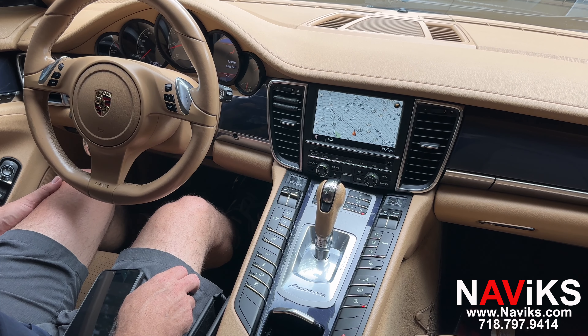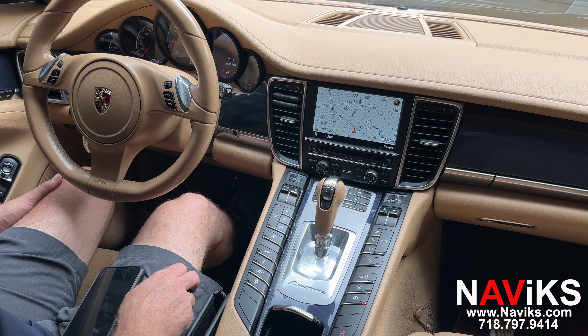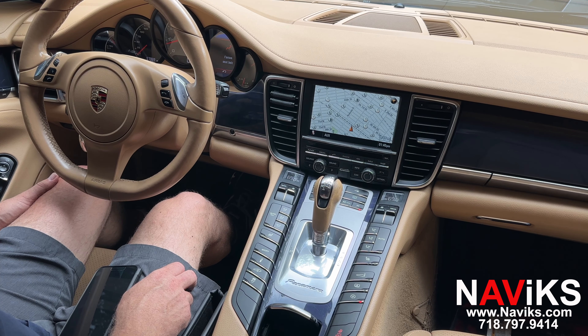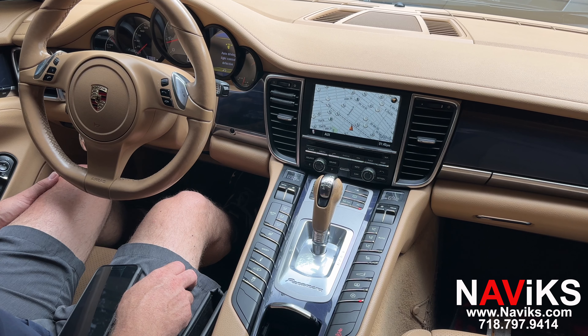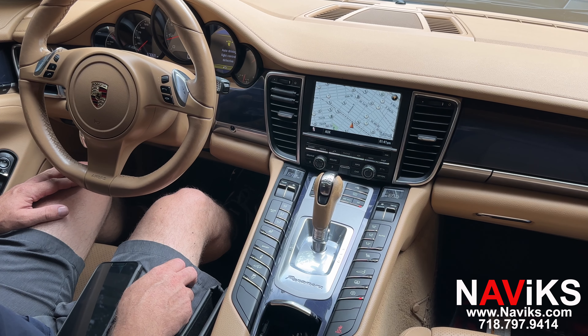We now have steering wheel buttons for certain features, and you can use the factory Bluetooth — not just the aux — when using this kit, so you get much better audio when streaming sound through Bluetooth. If your car didn't have Bluetooth like this one, you can still use the aux with this unit.